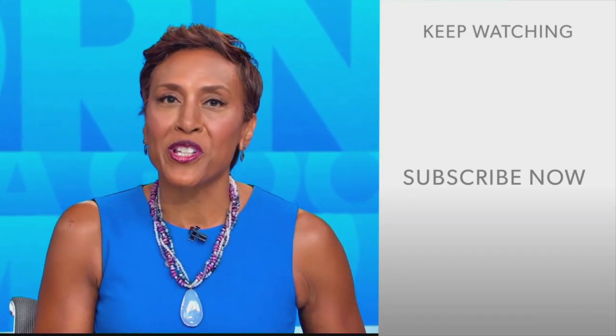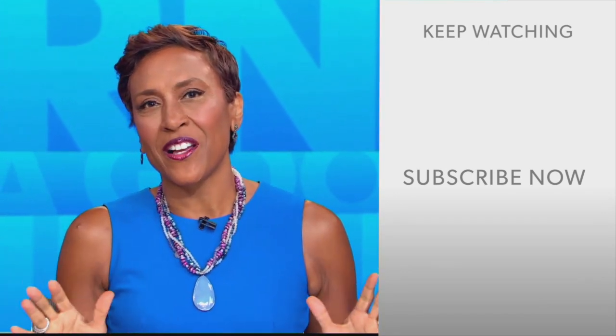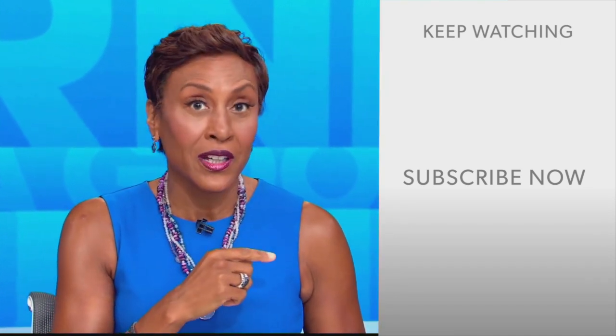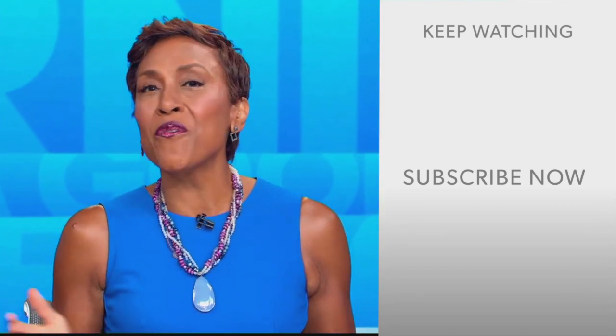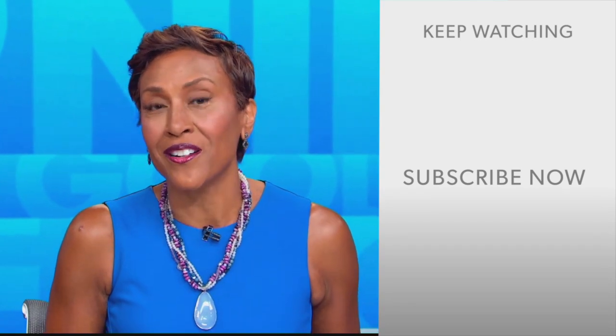Hey there, GMA fans. Robin Roberts here. Thanks for checking out our YouTube channel — lots of great stuff here. So go ahead and click the subscribe button to get more awesome videos and content from GMA every day, anytime. We thank you for watching, and we'll see you in the morning on GMA.